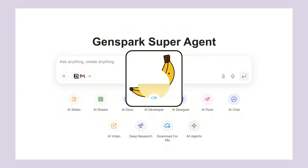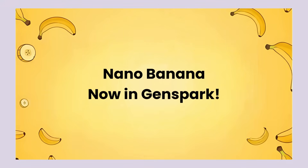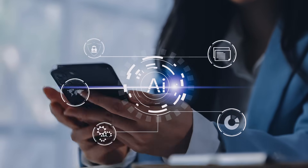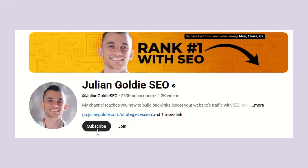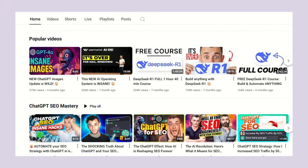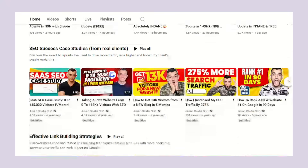GenSpark with NanoBanana is just the beginning. The question is: are you going to be one of the people who profits from this revolution, or one of the people who gets left behind? The choice is yours — the tools are here, the opportunity is massive. If this opened your eyes to what's possible with AI, make sure you subscribe for more updates. Let me know what you think about GenSpark and NanoBanana in the comments below. The AI revolution isn't coming — it's here. Are you ready for it?